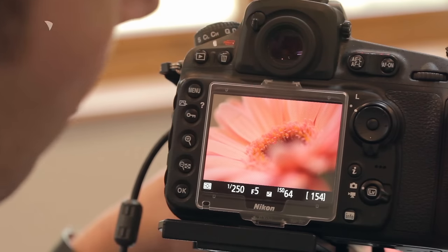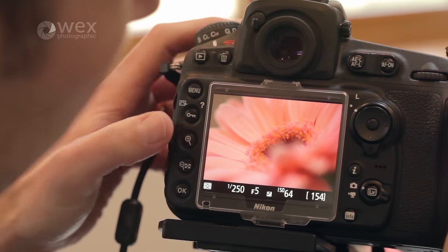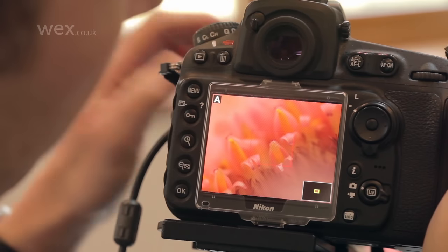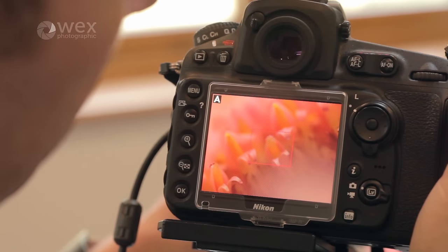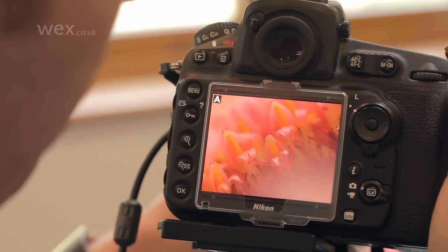I tend to rely very heavily on live-view focusing when I take my close-up shots. One of the reasons for that is I can zoom into a very small part of the image or subject and focus with great precision, and I would normally focus manually in order to do that before taking the photograph.